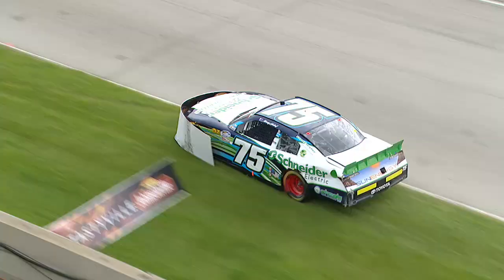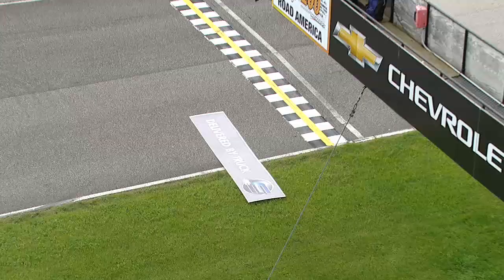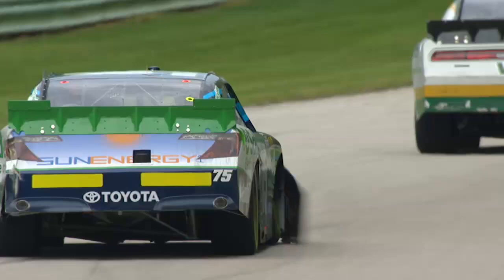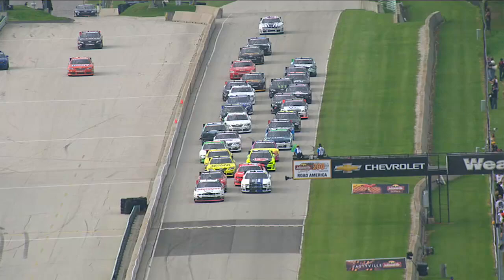Kenny Hobble got off into the grass and picked up one of the signs. The other part of it is laying on the track right below the starter stand — the other half of that sign that's on the nose of Kenny Hobble's car is laying right there on the track in the lane under the starter stand.